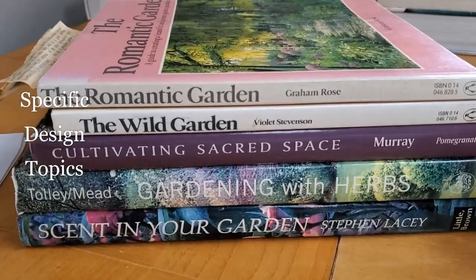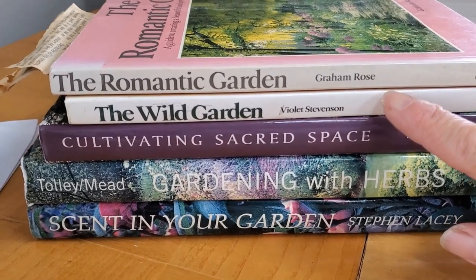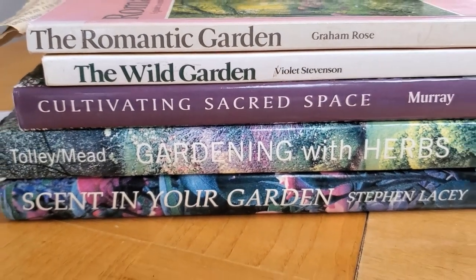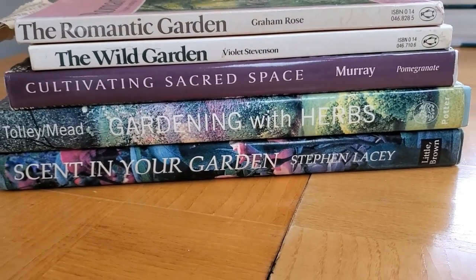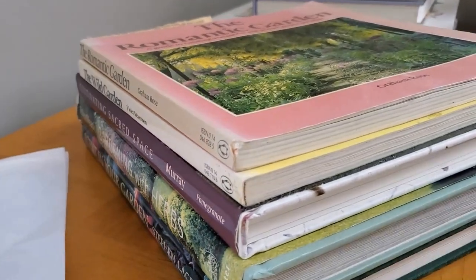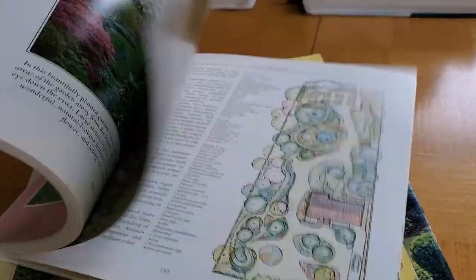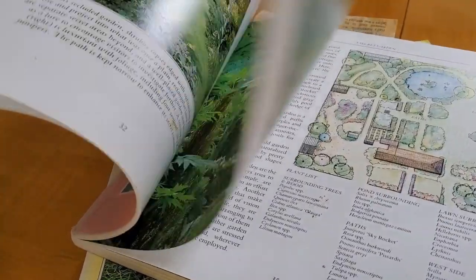I'm not going to spend a lot of time on these books, but just know that once you have decided on a style, you can start to look for specific design books. I really like these: The Romantic Garden by Graham Rose, The Wild Garden, Cultivating Sacred Space — I'm going to do a whole video on that book and others like it — Gardening with Herbs, and Scent in Your Garden. These are the books I used early on to help me zero in on what my design style was and to cultivate that. They all have a similar format to the other design books, but they come in up close and personal with whatever the particular design theme is.